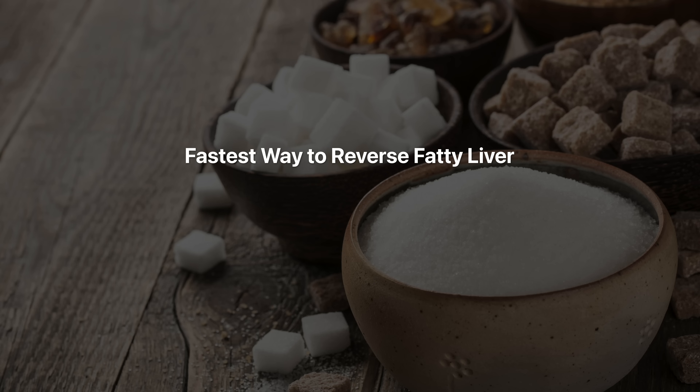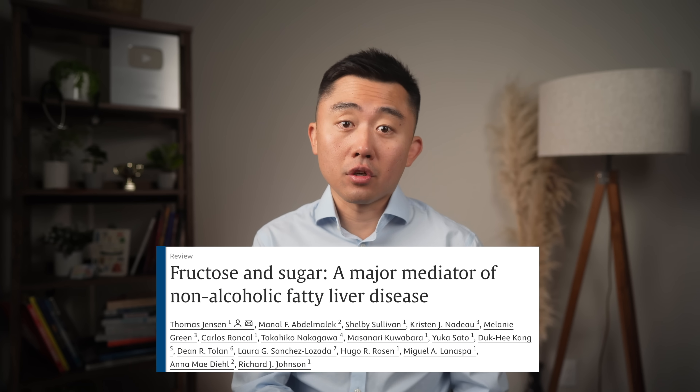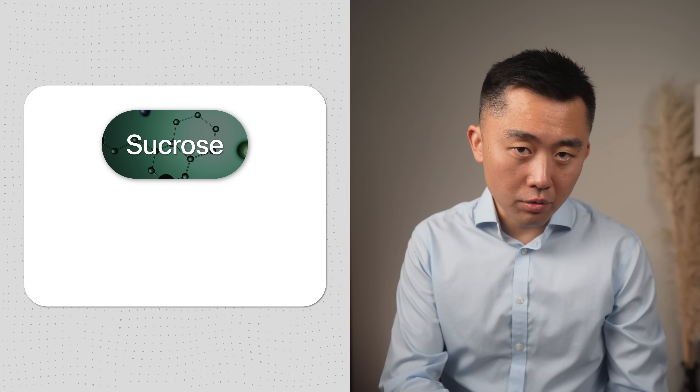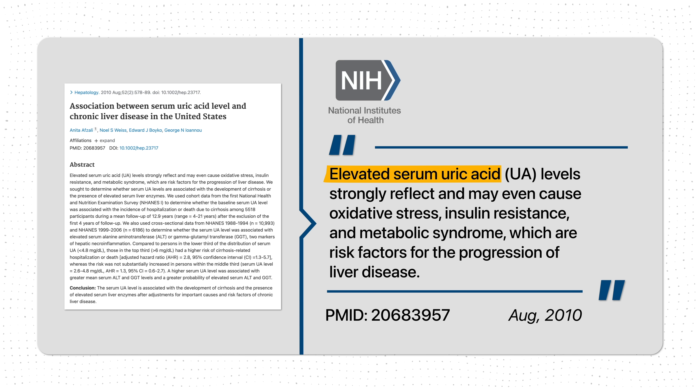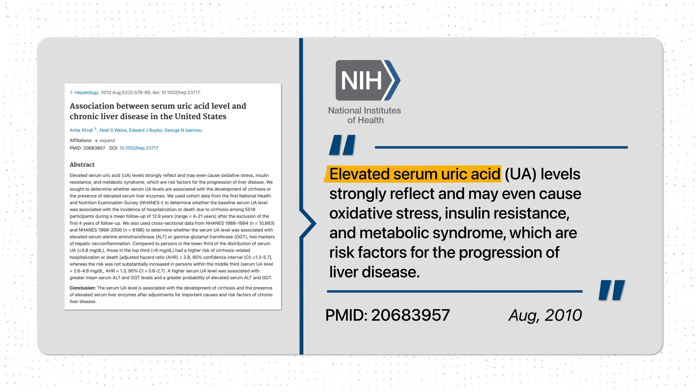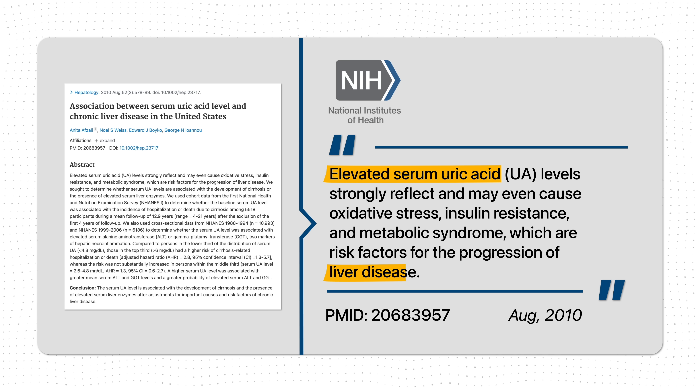To reverse fatty liver quickly, we have to start by focusing on one of the main culprits in today's environment, and that is fructose, which is a simple sugar. We want to avoid most sugars because even table sugar, sucrose, breaks down into fructose and glucose once ingested. Your liver just cannot handle too much fructose, so it converts excess fructose into fat that starts accumulating in your liver cells, and that process generates a lot of uric acid as a by-product, which leads to inflammation and perpetuates continuous liver damage.